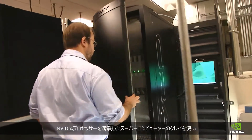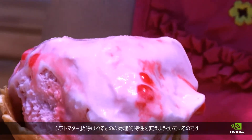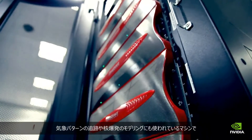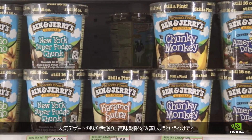It's a program using Cray supercomputers packed with NVIDIA processors to change the physics of what they call soft matter. The same machines used to track weather patterns and model nuclear explosions are being used to find ways to improve the taste, texture, and shelf life of your favorite dessert.